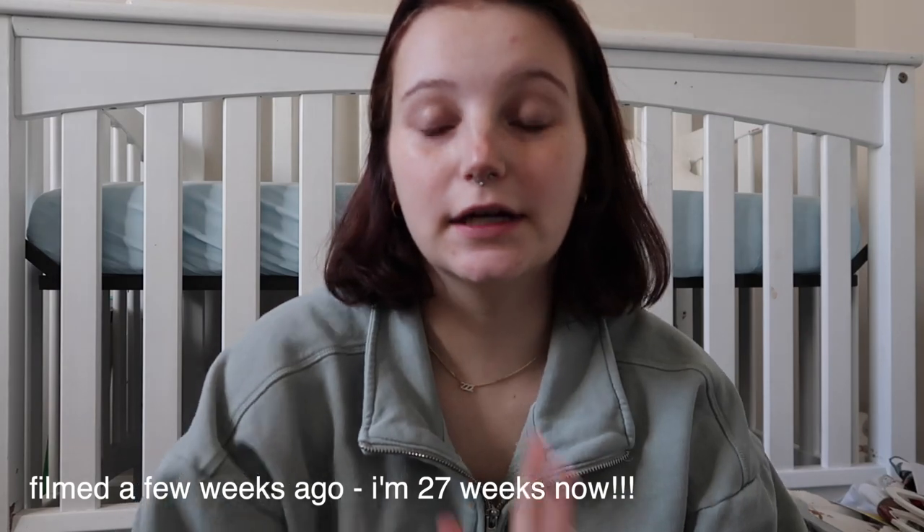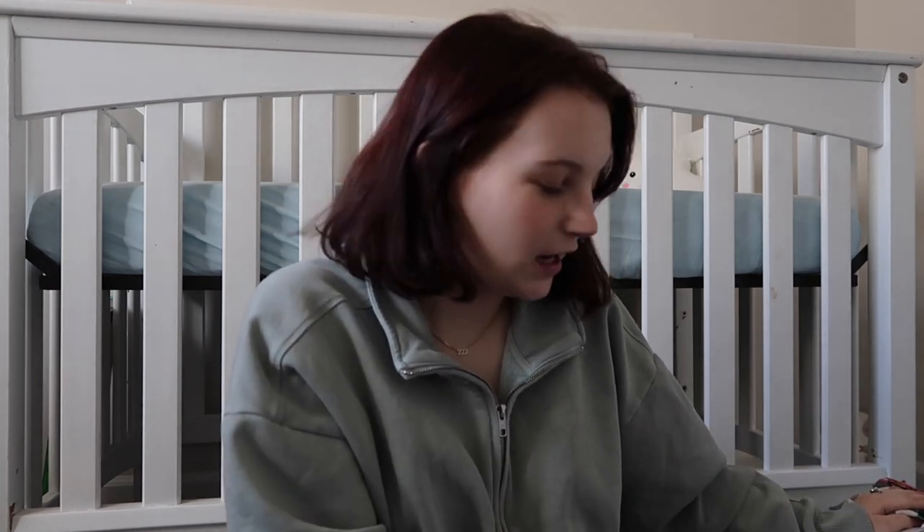Hi guys, welcome to today's video. This one is going to be a baby clothes haul, just a collection of everything I have so far. I'm 24 weeks pregnant and having a baby boy. Now that I've pulled out all his clothes I realized I already have kind of a lot, but they weren't all bought at the same time and this is my first baby, so I'm just going to go through and show you everything.